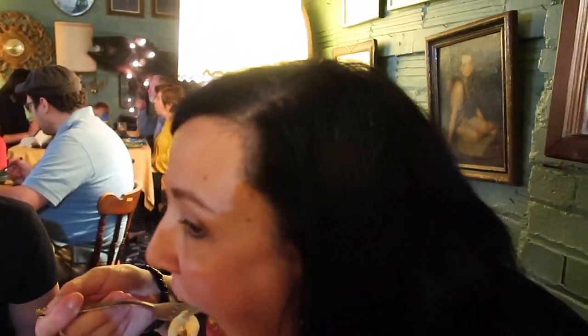My seitan mushroom stroganoff — that is delicious. The sauce is like rich and creamy, and the mushrooms, the seitan, and the noodles — it's like a homemade comfort food right here. It's very delicious.